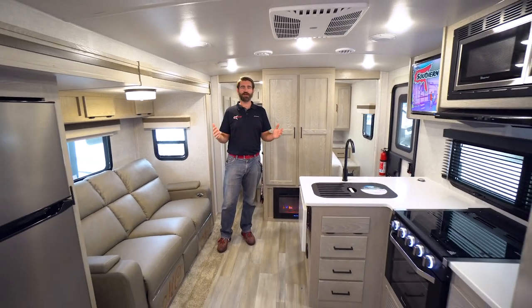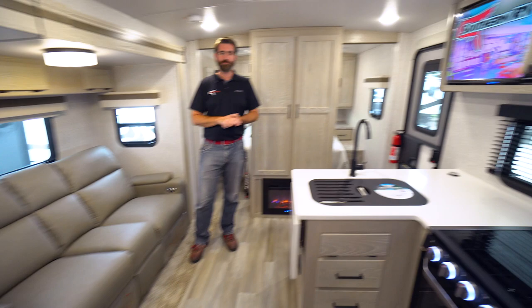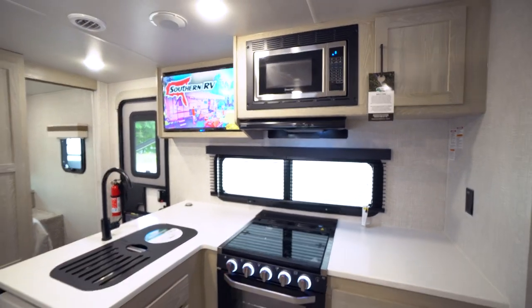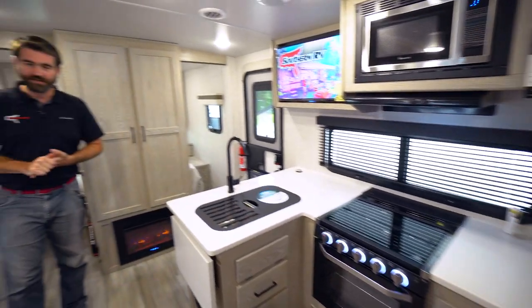Welcome back to the RV Rundown. I'm your host Barry and this is a segment where we take a quick look at some of the hottest RV floor plans on the market today. I'm here on the Southern RV sales lot standing inside an all-new 2022 Rockwood Mini Lite 2513S — an awesome compact little travel trailer sitting right at about 25 feet in length, with a lot of bang for your buck for its size.